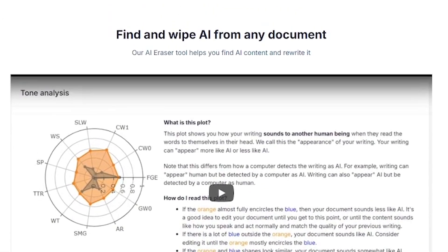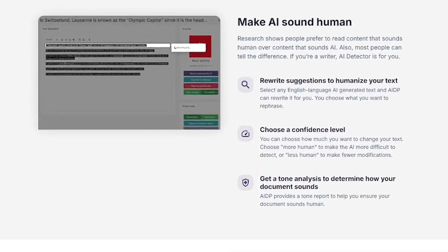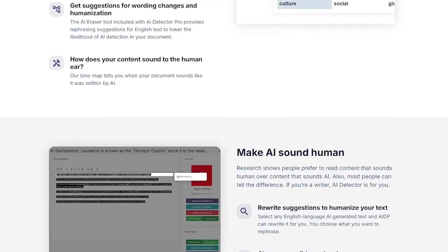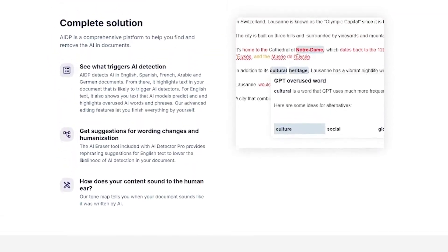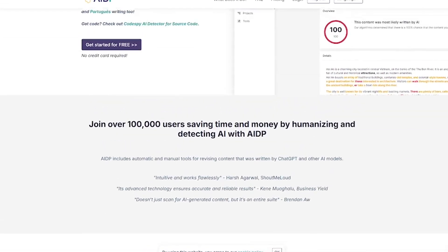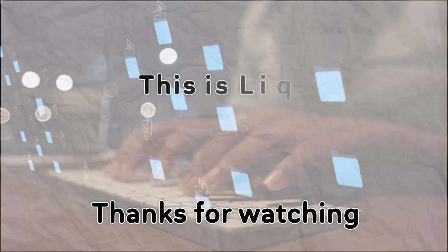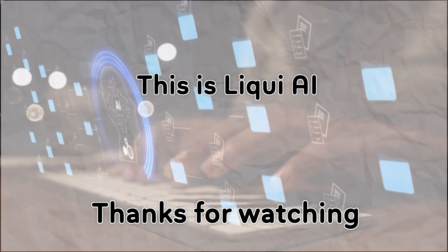Already competing with AI, AIDetector.pro helps you stand out by making sure your work stays original, human, and safe. Try it today — the link is in the description. Don't forget to subscribe to Liqui AI for more tools that give you the edge. Thanks for watching. This is Liqui AI, where we bring you AI tools that turn your ideas into action. See you in the next one.